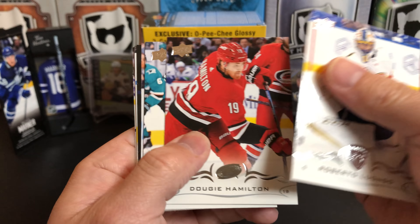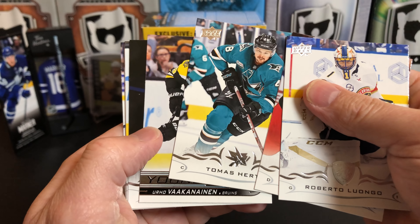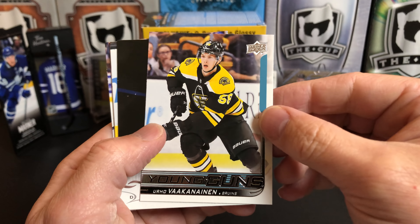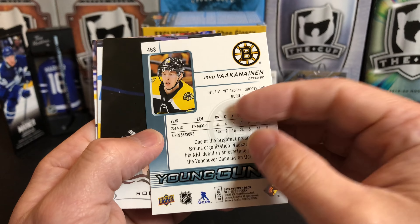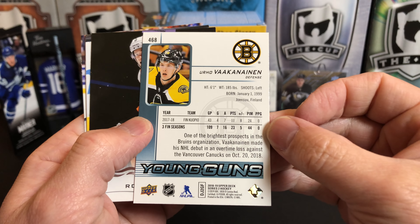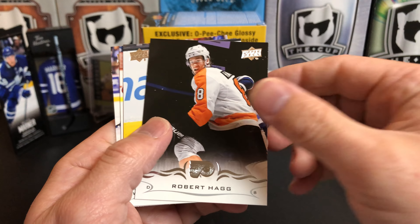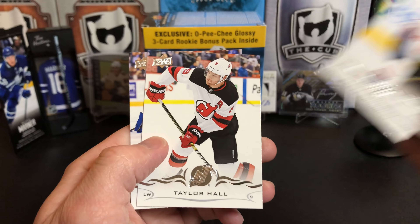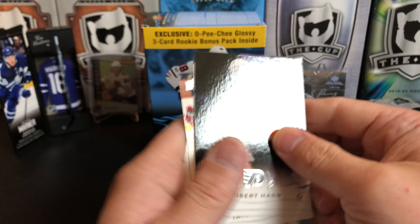Roberto Luongo, Dougie Hamilton, Thomas Hertl, and Urho Vaakanainen. This is our third Young Gun of the box — technically that's our fourth if you count the canvas. Robert Haag, Brett Connolly, Taylor Hall, and Jay Beagle.